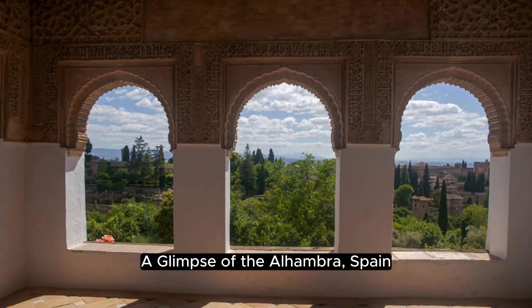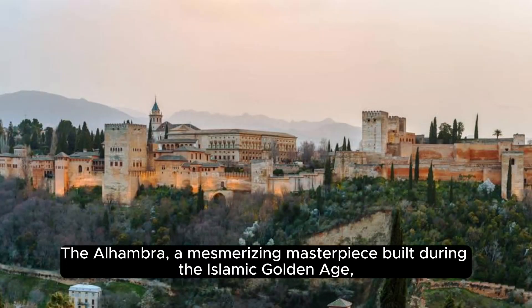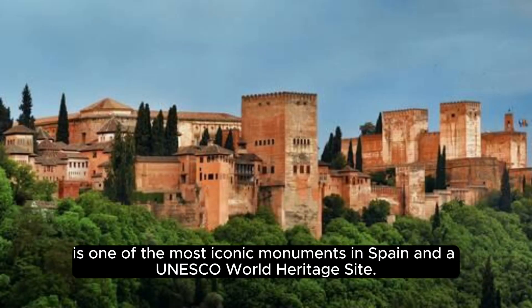A Glimpse of the Alhambra, Spain. The Alhambra, a mesmerizing masterpiece built during the Islamic Golden Age, is one of the most iconic monuments in Spain and a UNESCO World Heritage Site.